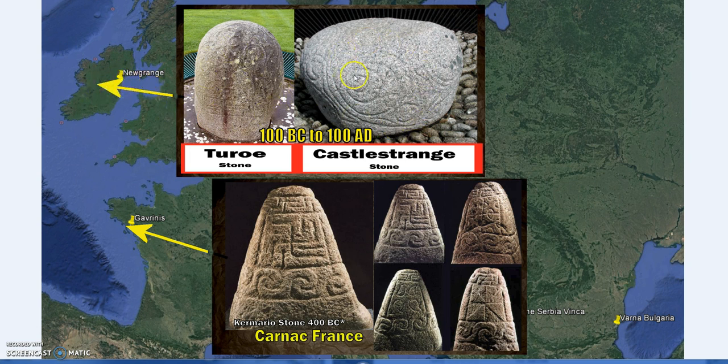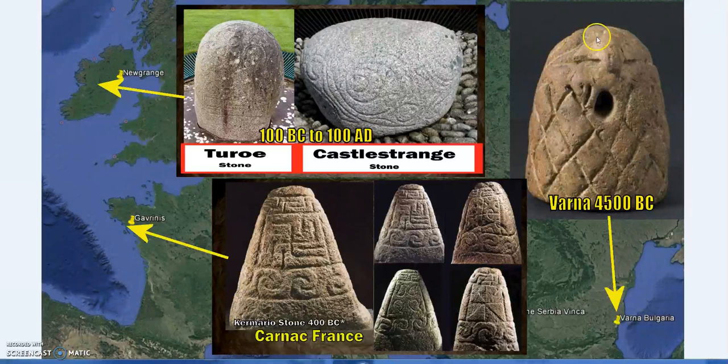Not far from Newgrange we have the Turoe and Castlestrange stones, dated around 100 BC to 100 AD. Also at Carnac, at Camaret, we have stones dated from around 400 BC a little bit later, and again we have essentially very Omphalos, very Ben Ben, very Betel-looking stones. This is from the Greco-Roman period where records are quite good, and if the dating is correct, trade was happening with these sites, which might be a verification that they are indeed Omphalos, Betel, or Ben Ben stones.